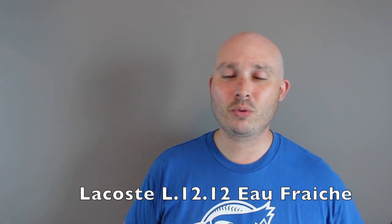My honest take on Lacoste L-1212 Eau Fraiche. This scent was actually launched in 2018. The top notes are aquatics and lemon, with the mid being limoncello and green notes, and the base is cedar, patchouli, and musk. I did not know what limoncello was originally, and I thought based on the notes that this was going to be a really interesting fragrance.